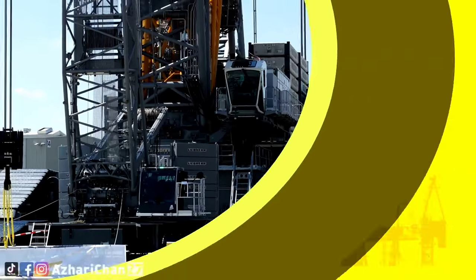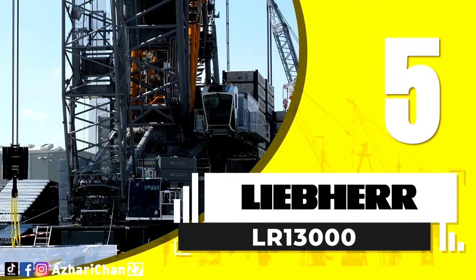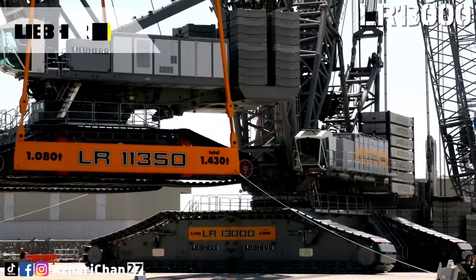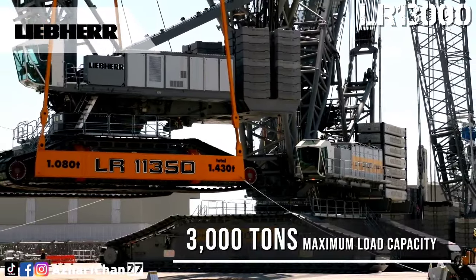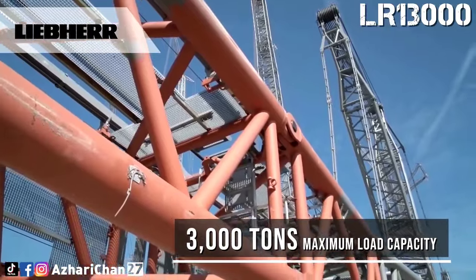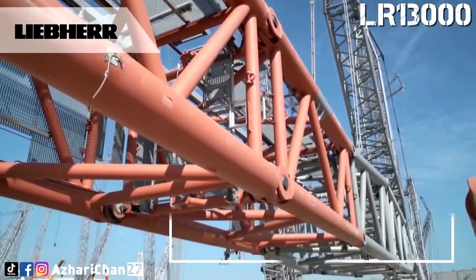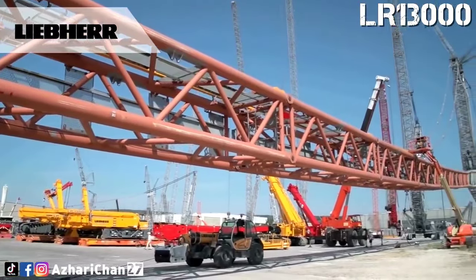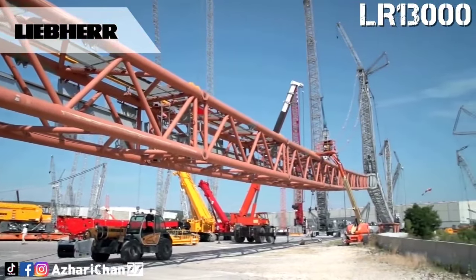Top 5 is the Liebherr LR13000. The LR13000 is the most powerful conventional crawler crane in the world. One of its main areas of use is power plant construction, which requires the continuous hoisting of extreme component weights. These requirements apply in refineries as well,